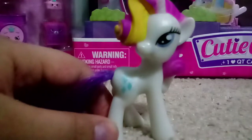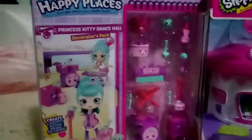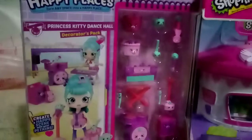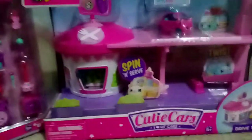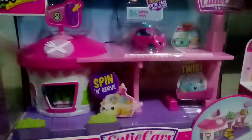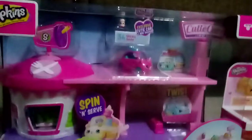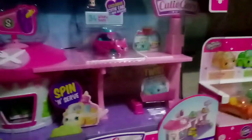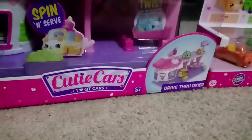First we're gonna check out what I got that is Shopkins. So I got this Happy Places Princess Kitty Dance Hall Decorators Pack — we're gonna see all this stuff later on my channel, opening it up calmly and in detail. And then I also have Cutie Cars — I had zero Cutie Cars until this — it's the Cutie Cars Drive-Thru Diner.